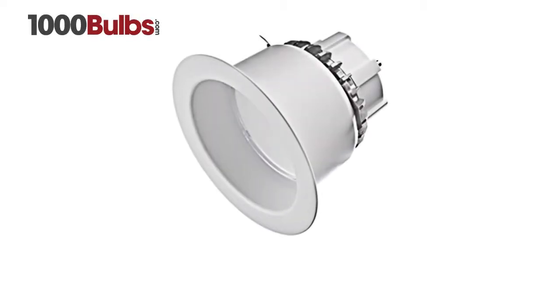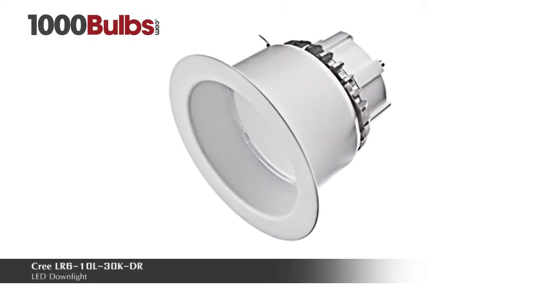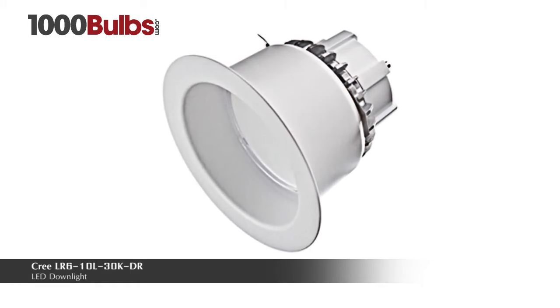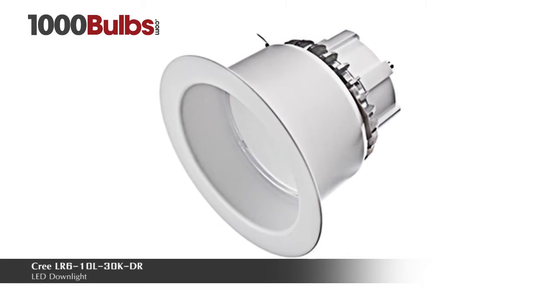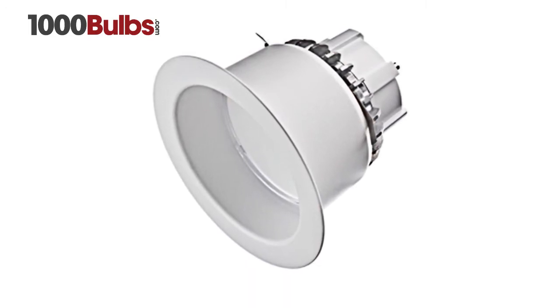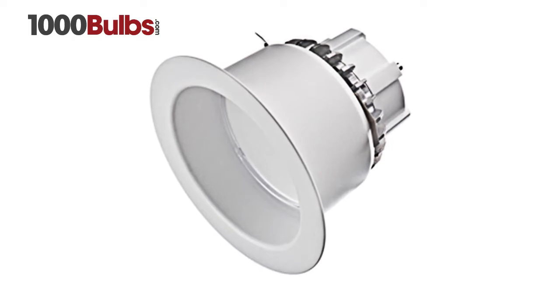1000Bulbs.com introduces the Cree LR6 10L 30K DR LED downlight. This downlight delivers 1000 lumens of exceptional 90-plus CRI light while achieving an efficacy of 90 lumens per watt.